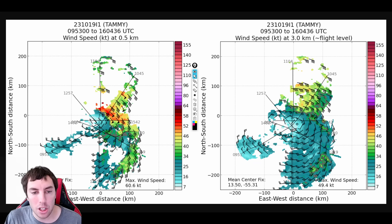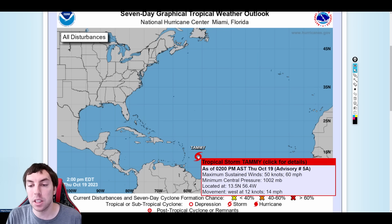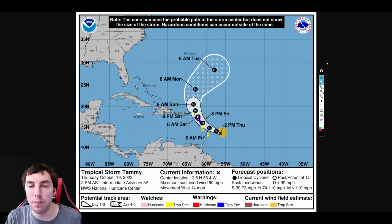It is possible that we might still see another reformation under the deeper convection where the thunderstorms are. At the moment, Tammy is a fairly strong tropical storm with 60 mph winds and a minimum central pressure down to 1002 millibars, moving west at 14 mph. It hasn't gained much latitude, which is a big concern for the Windward and Leeward Islands. The track cone still shows some uncertainty as the storm tries to relocate with its tilted vortex.